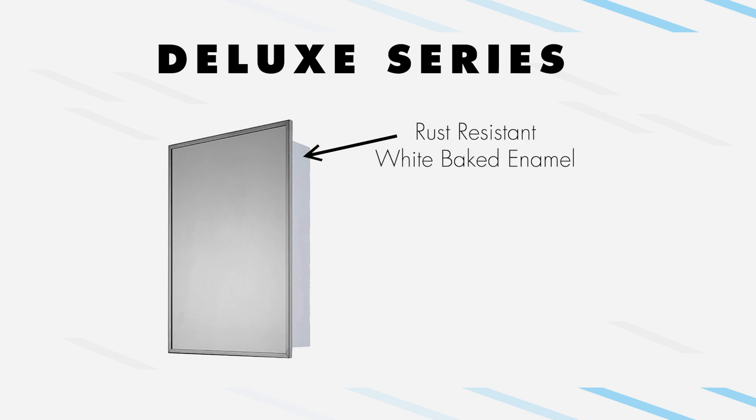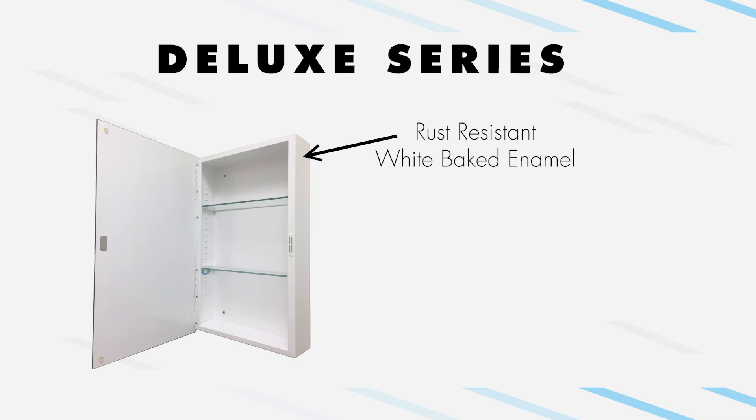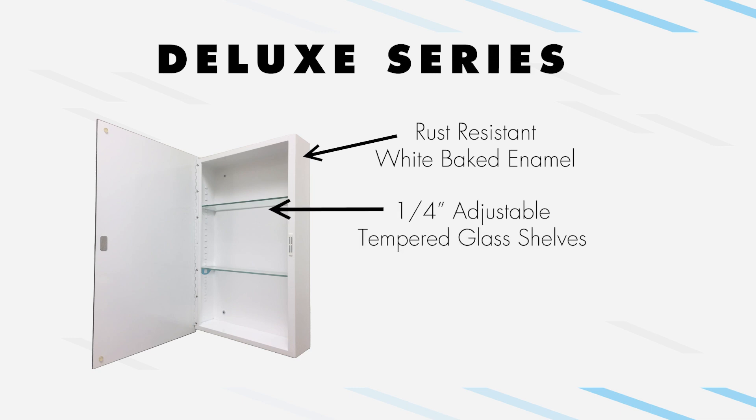The Deluxe Series cabinets have a white baked enamel steel body and can be inverted in the field for right or left door swing. Tempered glass shelving is mounted on locking adjustable shelf clips, and the cabinet is equipped with a magnetic door catch.